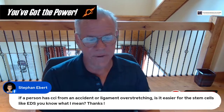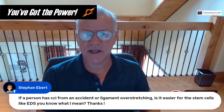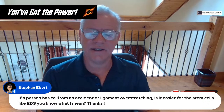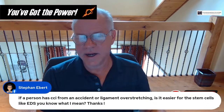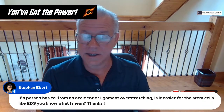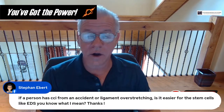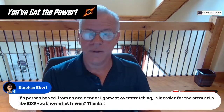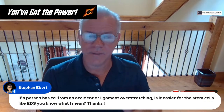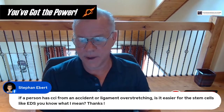Steven asks: if a person has CCI from an accident versus ligament overstretching like EDS, is it easier for stem cells? We didn't see a big difference — I just reviewed that data set about two weeks ago. There's a video on that data looking at EDS versus non-EDS, and we didn't see a big difference. My personal opinion is that EDS patients take longer to heal and perhaps more treatments, but looking at where people are after an average of about two treatments, there isn't a big difference.